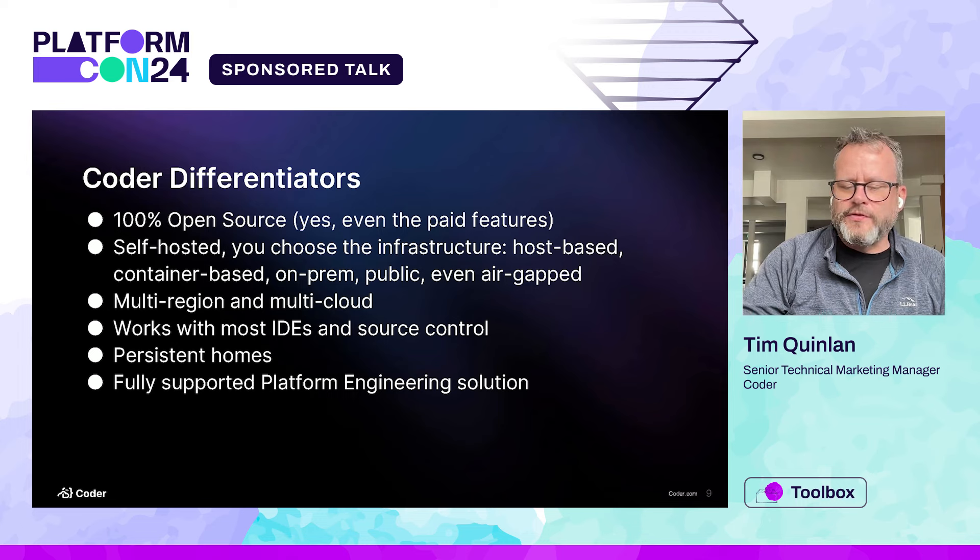It works with most IDEs and most source control, as we'll see. Homes are always persistent — in Docker it does a Docker volume, in a pod it does a persistent volume, and if it's a VM they just stay on the VM. And it's fully supported — even the open source version. You can get community support on GitHub, put in PRs, file issues, and our community team is really good on our Discord channel.